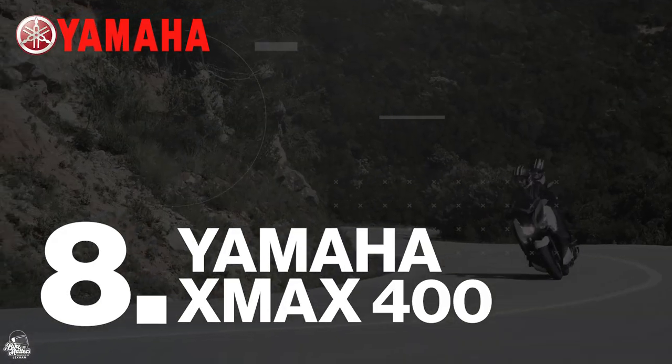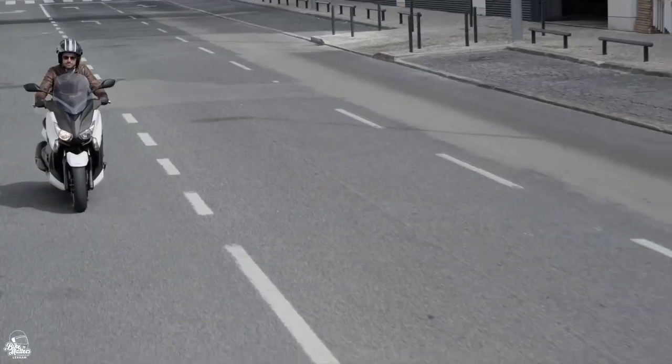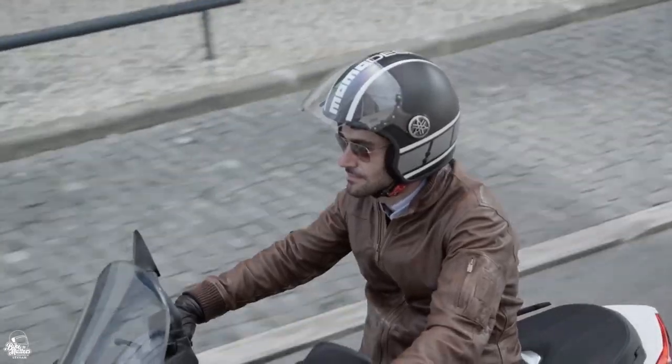Up next we have the Yamaha X-Max 400. Designed as a long-distance sports scooter, the powerful and compact 400cc engine will get you from A to B quickly, comfortably and, most importantly, in style.